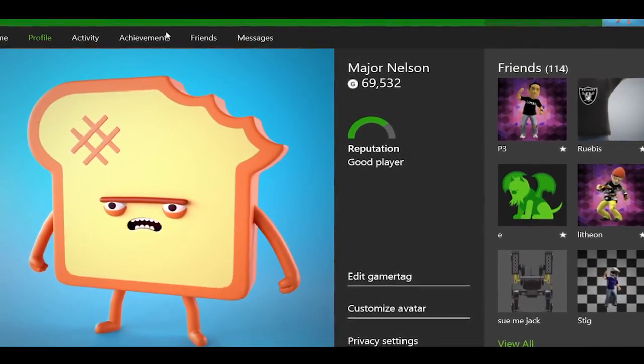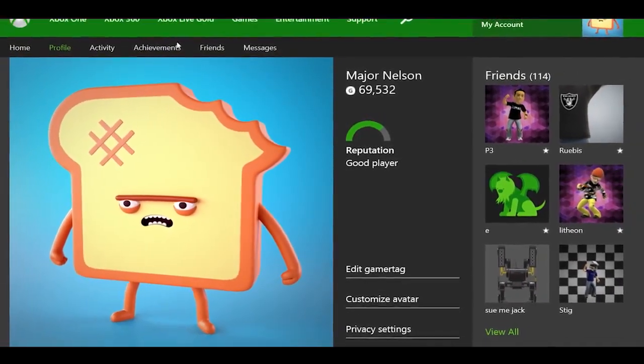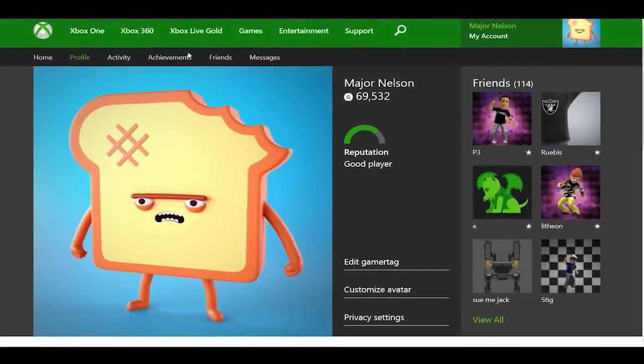Hi, I'm Larry Herb, Xbox Live's Major Nelson, here with an update on some requested changes to Xbox.com for Xbox One owners.